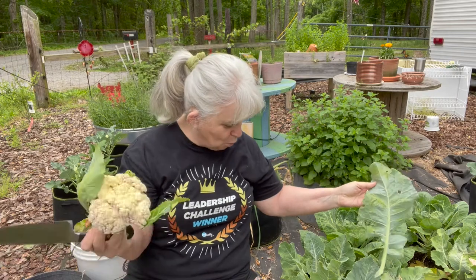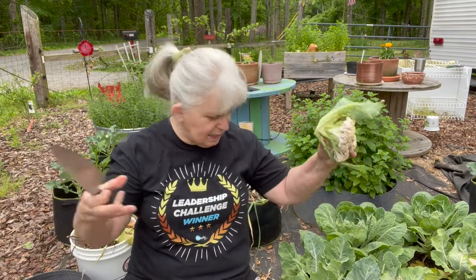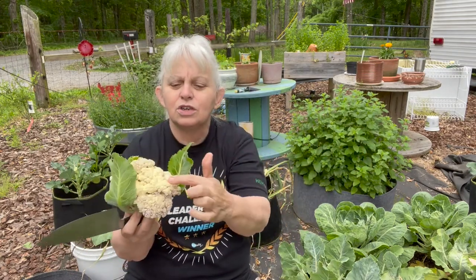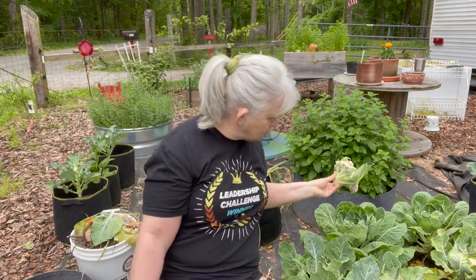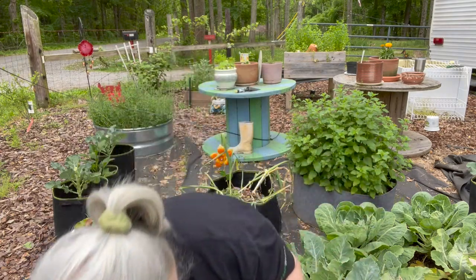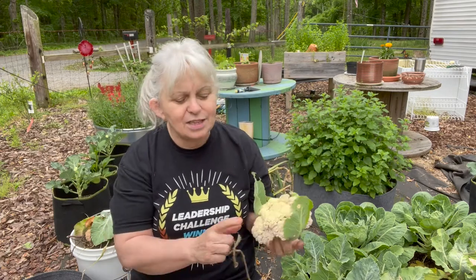At the base of the cauliflower it has these great big leaves that come up and hide the head. But see how this is a little bit yellow — it's not real white, it's a little bit yellow and a little bit pink. This is actually a snow crown cauliflower. The yellow is sun damage, because I did not use the little tie things to tie the leaves around it to protect it. It won't change the taste at all, but it does change the appearance.